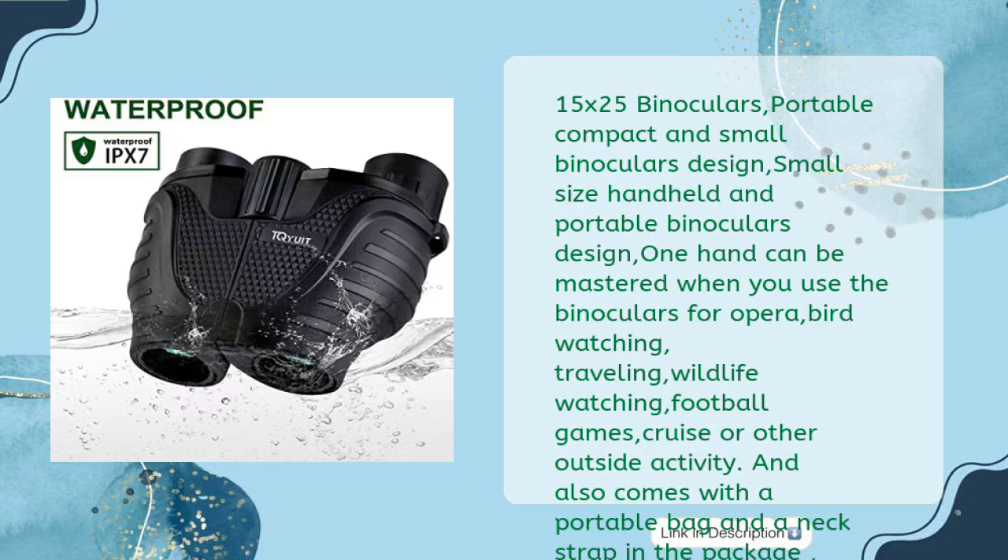15x25 binoculars: portable, compact, and small handheld design. One hand can master the binoculars for opera, birdwatching, traveling, wildlife watching, football games, cruise, or other outdoor activities. Comes with a portable bag and neck strap in the package. The low-light night vision makes it more convenient for use and carrying. A wonderful gift for Father's Day and Children's Day.